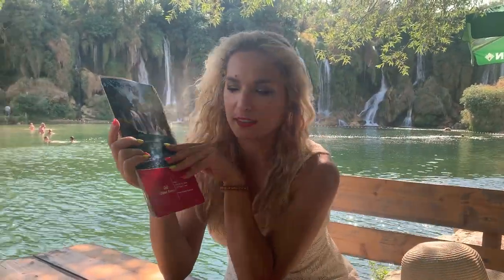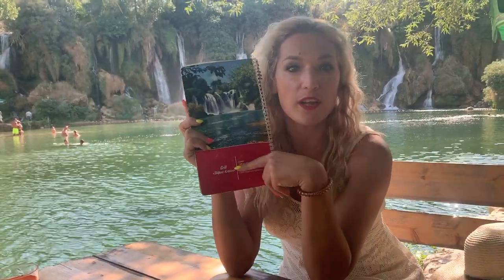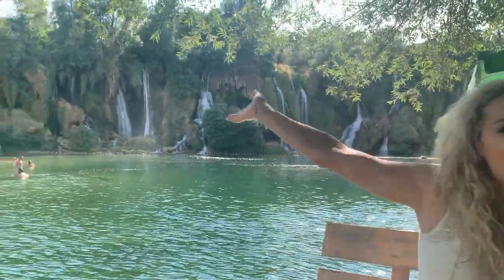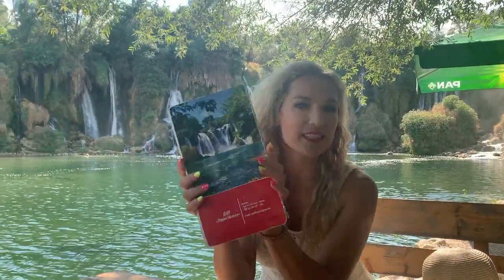We are at this beautiful place called Kravite, at a restaurant called the Waterfalls of Kravita, which means 'the little cows' if you translate it. You can see this beautiful view in the background — you can actually swim in the river, look at the beautiful waterfalls, and enjoy the gorgeous fish in the water, and if you're into that you can eat them here too.